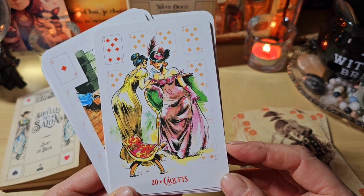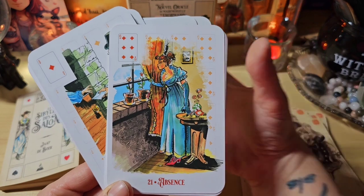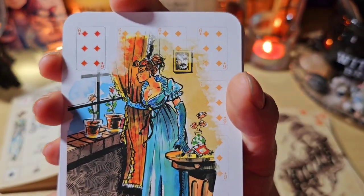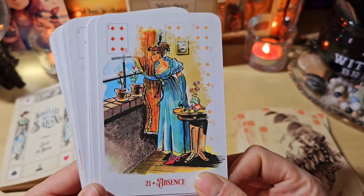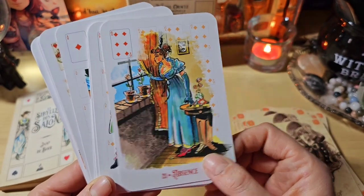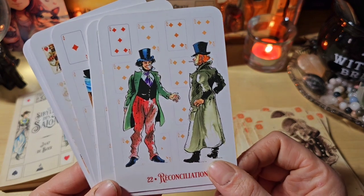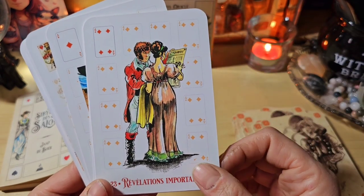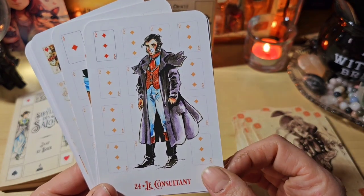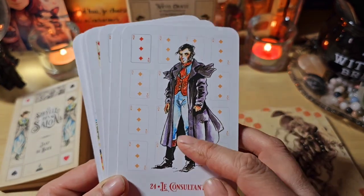Les caquets, on voit qu'ils sont en train de commérer. L'absence, ici elle a l'air de guetter. Elle a une larme, elle a l'air de guetter l'arrivée de quelqu'un. Vu qu'il y a une photo ici, on suppose que ça doit être son mari. Réconciliation. Révélation importante dans les journaux, évidemment. Le consultant, il est là avec son impair. Très classe.